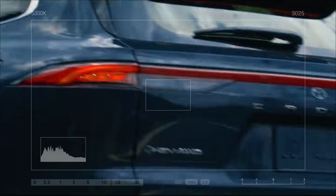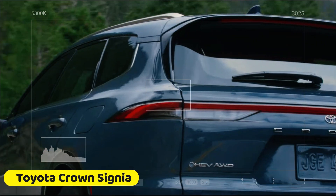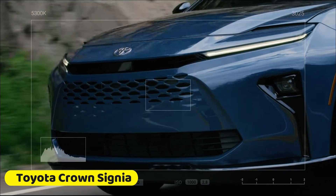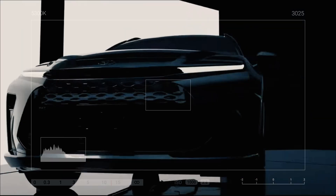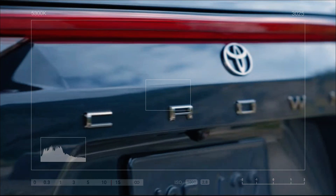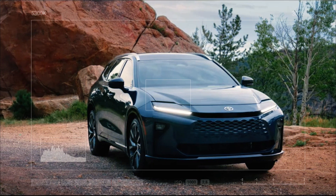So there you have it — the Toyota Crown Signia, a crossover that blends luxury, performance, and efficiency. Whether you're considering the XLE or the Limited, this vehicle is sure to impress. If you enjoyed this video, make sure to subscribe, like, and share. See you in the next one.